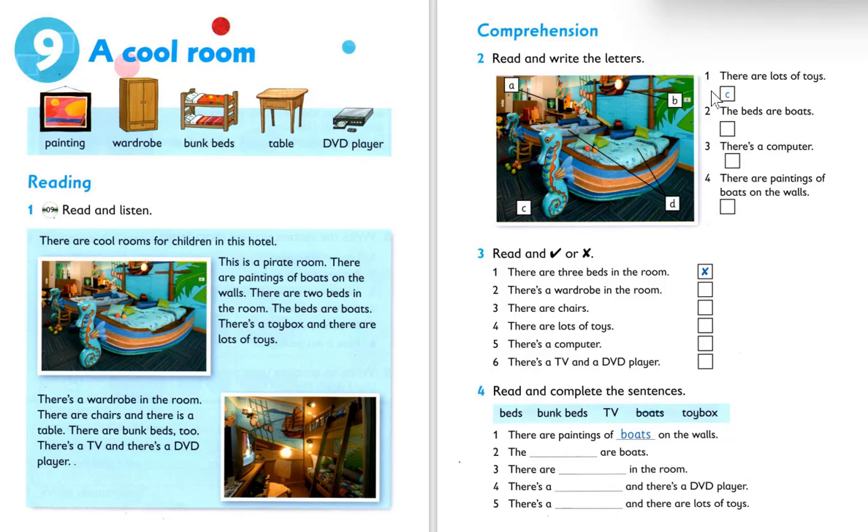Number one: there are a lot of toys — so that's about toys. Number two: the beds are boats. The beds are boats — so which letter? Letter A, letter B, or letter D? It's about boats.